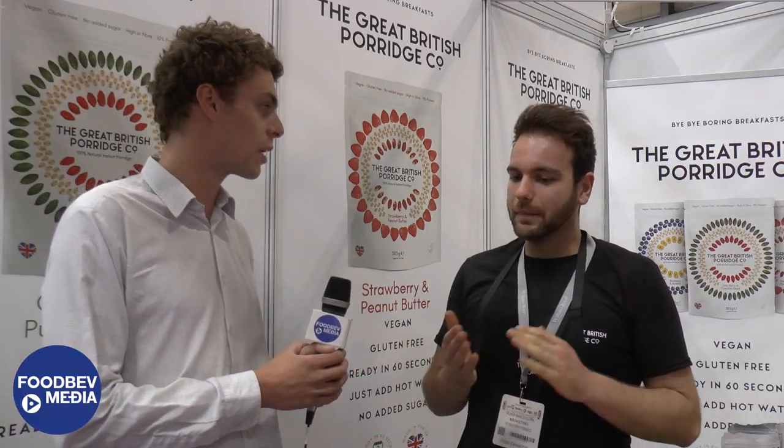So obviously with traditional porridge you'd have to cook it up on a hob perhaps or put it in the microwave. How is it you're able to create the product just by adding hot water and make it edible? We used a couple of clever methods when we manufactured it. We actually used two different types of oats which are gluten free. They're UK sourced as well and we actually blitz those and blend them with a mixture of dates, and that creates a base which is actually instant when you add water.